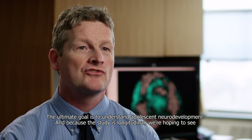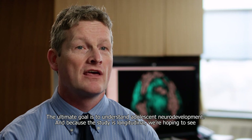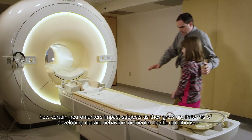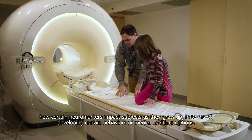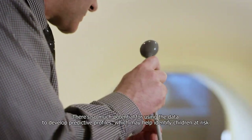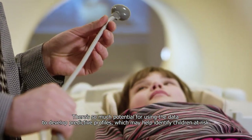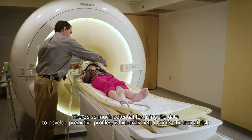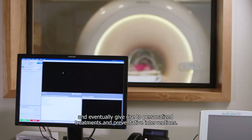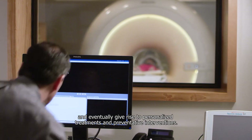The ultimate goal is to understand adolescent neurodevelopment, and because the study is longitudinal we're hoping to see how certain neuromarkers impact subjects as they grow up in terms of developing certain behaviors or mental health conditions. There's so much potential for using the data to develop predictive profiles which may help identify children at risk and eventually give rise to personalized treatments and preventative interventions.